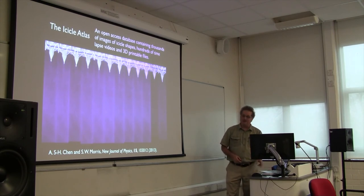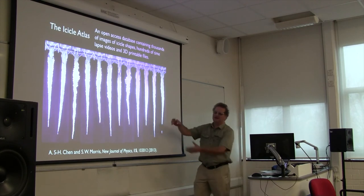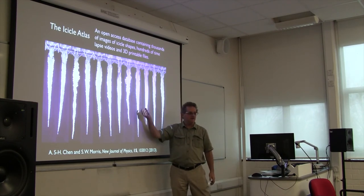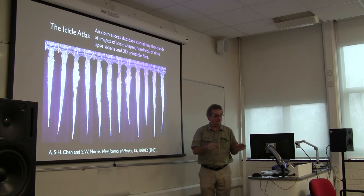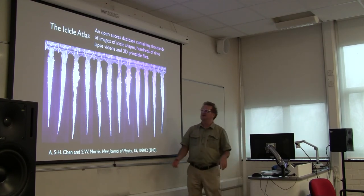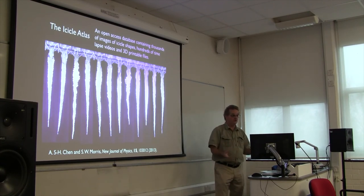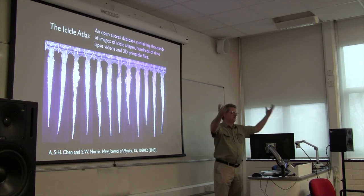I mentioned several times that we work on icicles. We have a major experiment on studying the morphology of icicles - people always think it's hilarious that Canadians are studying icicles. We're interested in the fact that nobody can tell you the shape and size of an icicle given the flow rate and temperature. It turns out the shape and size are emergent. Even more subtle, there's a ripple pattern that appears on some icicles - a profound, strange, universal instability. All icicles have ripples of the same wavelength no matter how they're formed, and the answer to why is: we don't know, it's still a mystery. We've created hundreds of thousands of images of icicles available through something called the Icicle Atlas - an open source database with over 230,000 images and hundreds of movies.